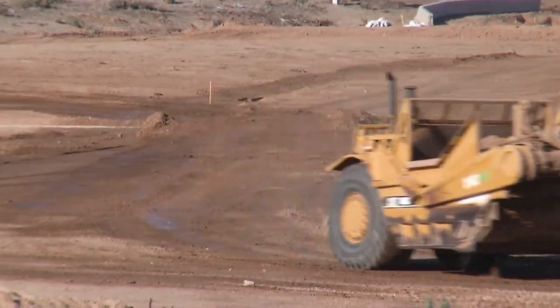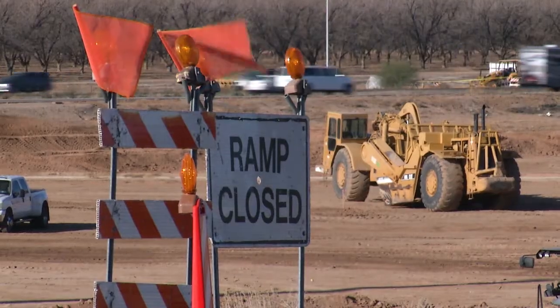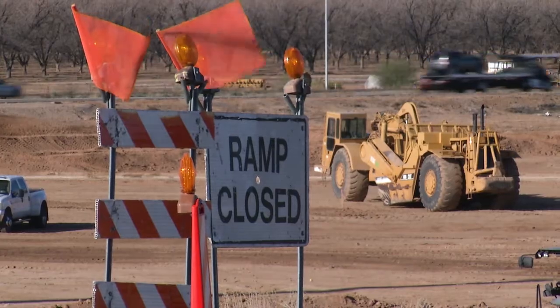Building this freeway offline really is less impactful to the drivers who use this road to go back and forth to Tucson and Phoenix. When we open this new road, this section of I-10 will be in a different location — shifted to the northeast a couple hundred feet — and then tie into the existing.